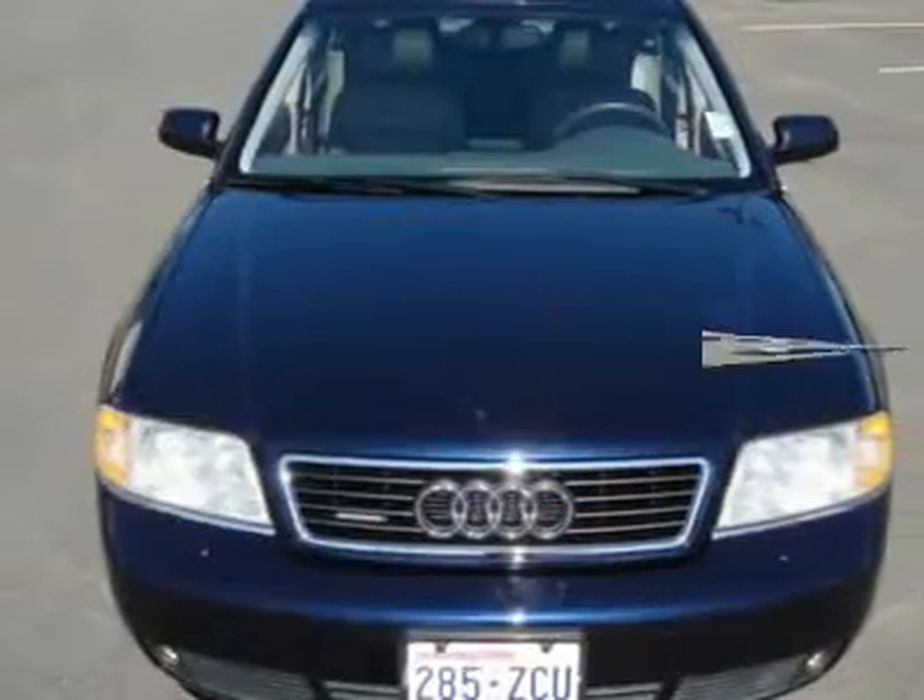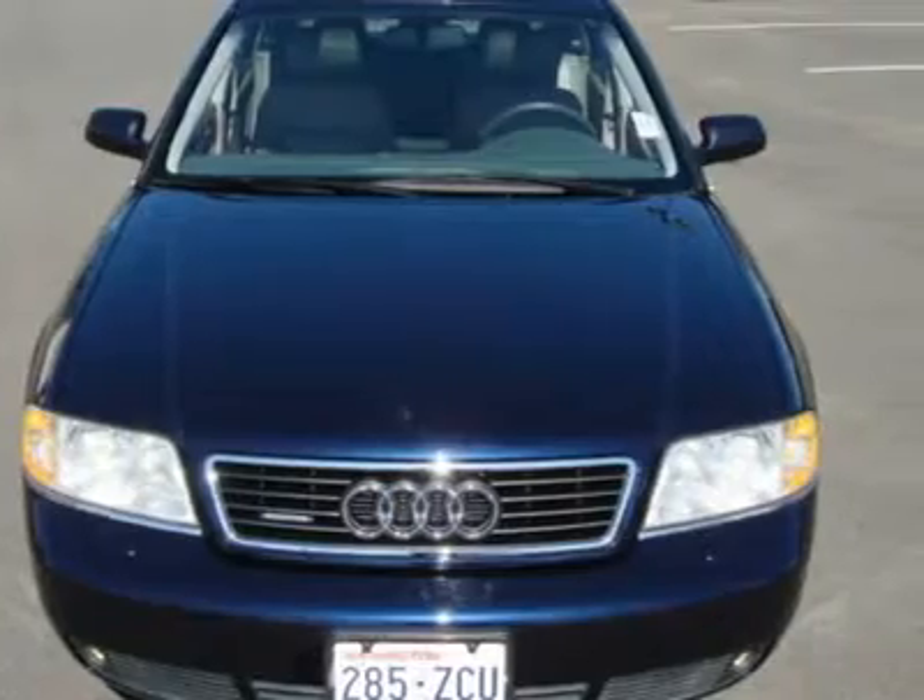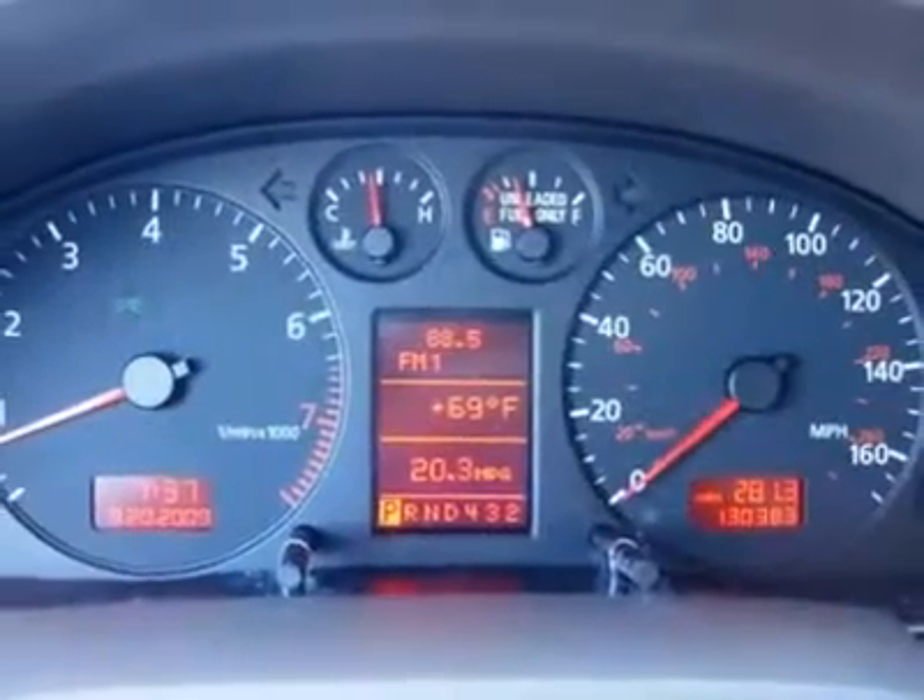Keyless entry, fog lights, leather, stability and traction control, wood grain, and much more.